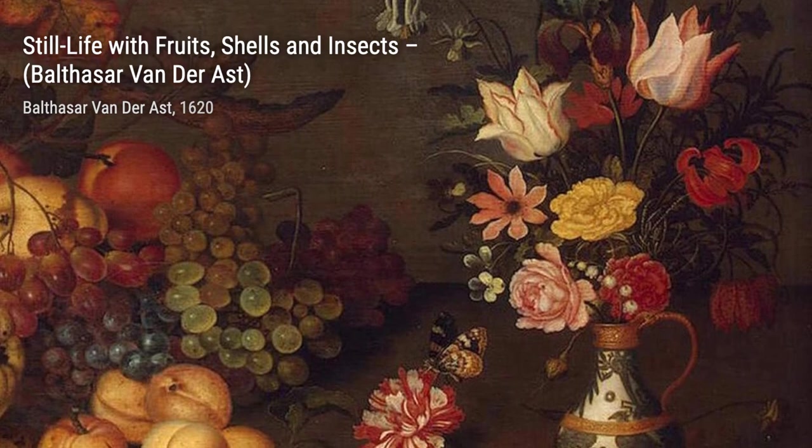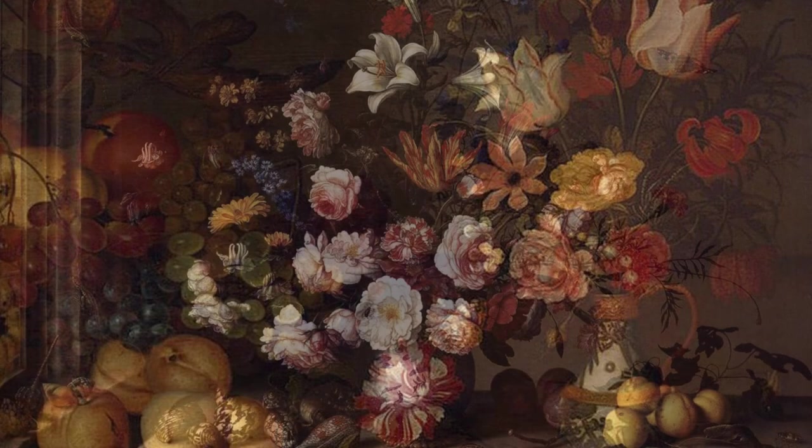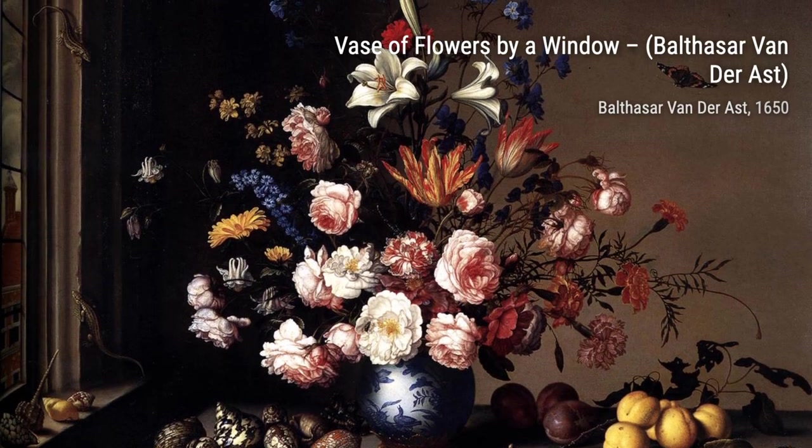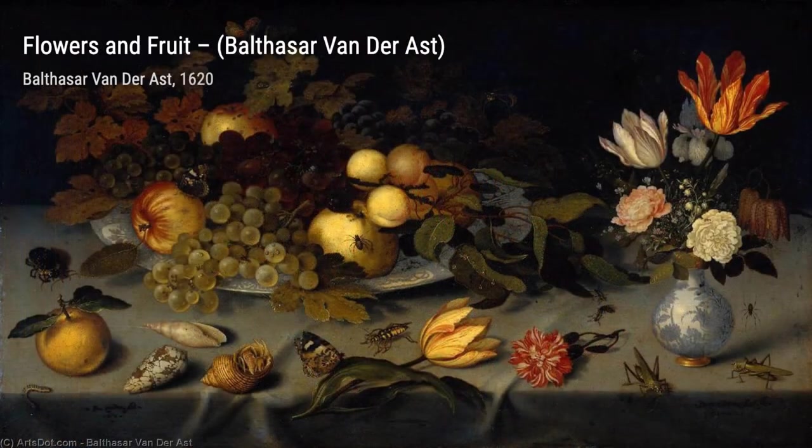Moving on to Still Life with Fruits, Shells, and Insects — van der Ast once again showcases his talent for combining different elements. The vibrant fruits, delicate shells, and intricate insects come together to create a feast for the senses.